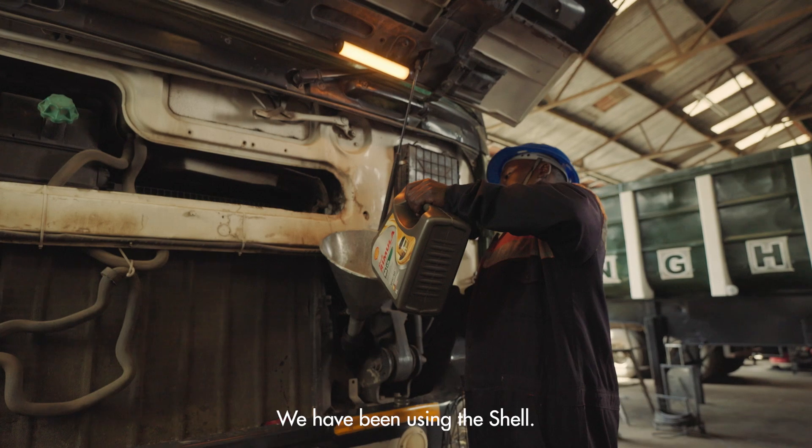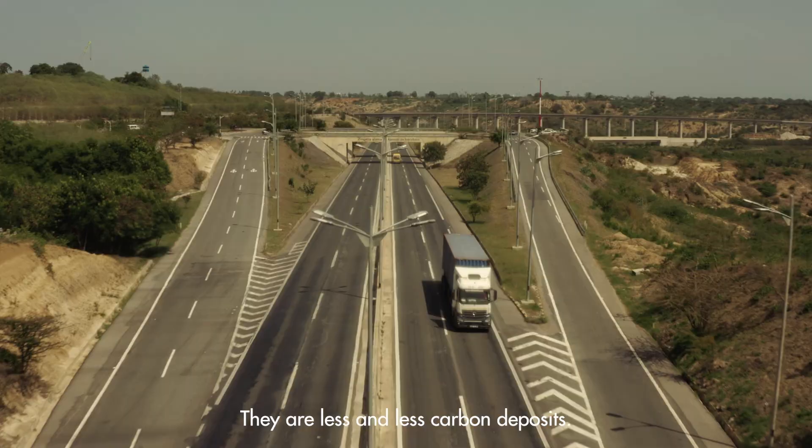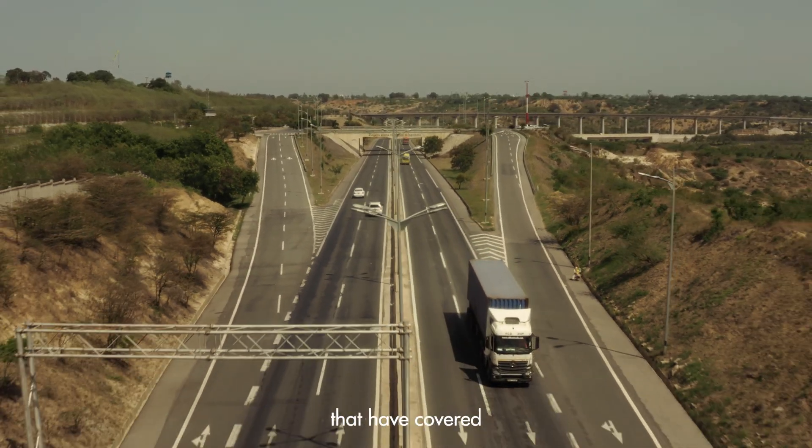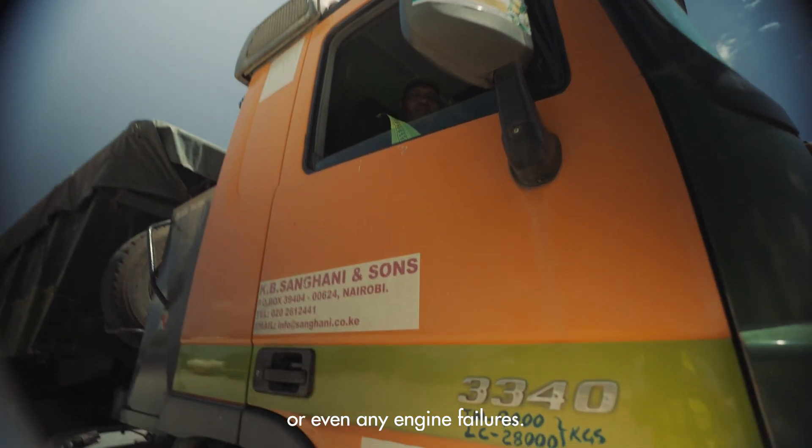We have been using the Shell Rimula R6 LM 10W40. There are less and less carbon deposits. We are now having trucks in the fleet that have covered 1.2 million kilometers without any engine overhauls or even any engine failures.